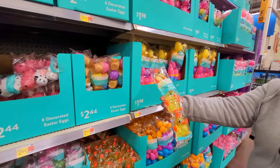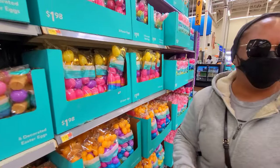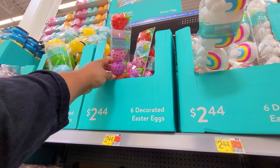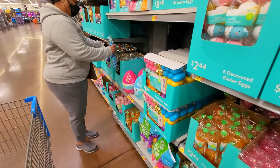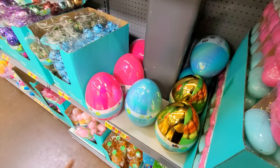Look at all these different shaped eggs — they're so cute! We're thinking of putting some of these on the table and filling them with little treats for the kids for the upcoming Easter.